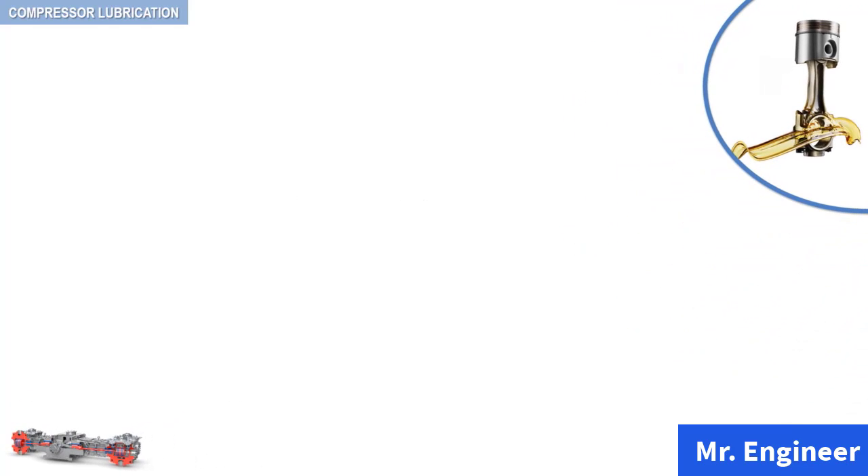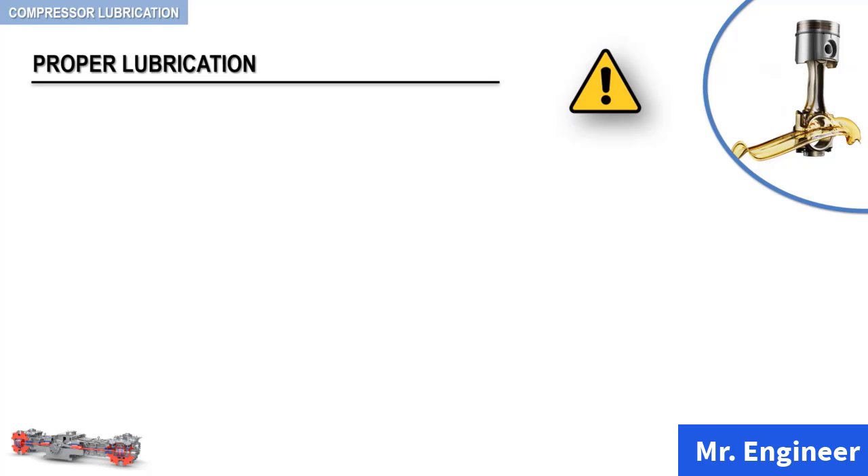Perhaps the most important operational item in the field of reciprocating compressors is proper lubrication. To provide proper lubrication involves a certain amount of intelligent care, knowledge, and attention.